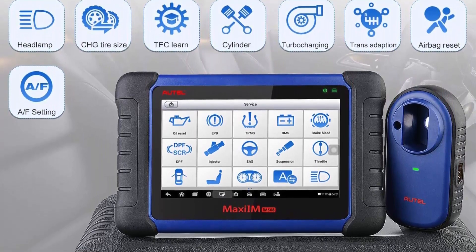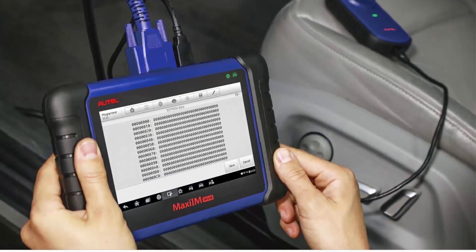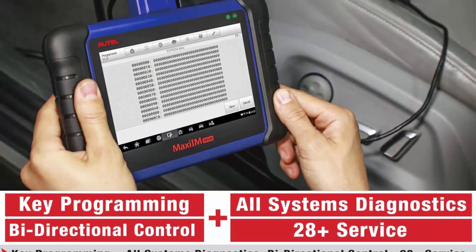Smart mode will provide you with guided and automated key learning functions step by step, saving you much trouble. Note: functions above vary by car.